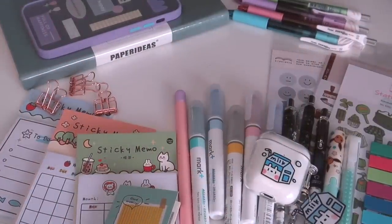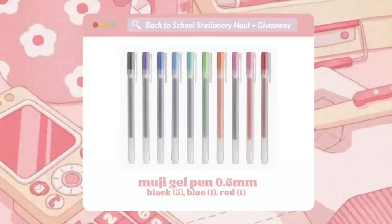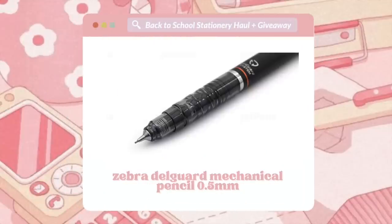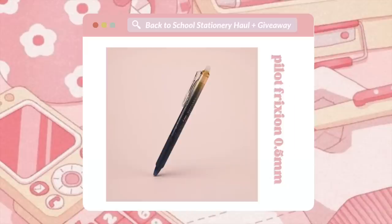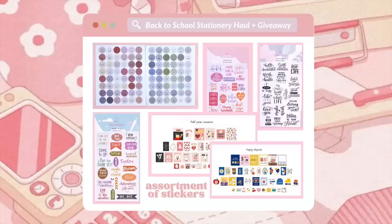The items I'll be giving away will be slightly different than the ones I got for myself, mainly because after getting feedback from you guys, it seemed like you're more interested in the more popular studygram items such as Mildliners and Pentel brush pens. Since I already had them, I didn't want to get duplicates just for the sake of the video. So everything included in the giveaway will be displayed on the screen now.